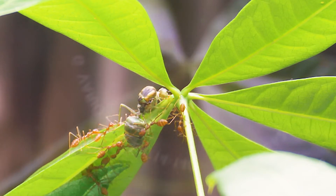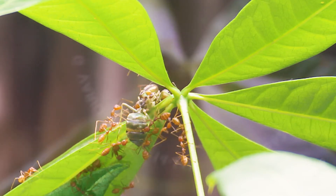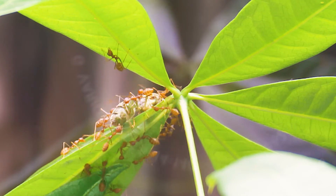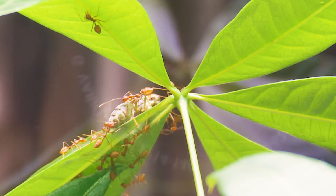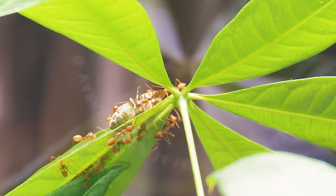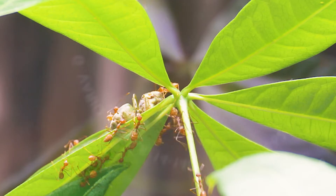They've changed their mind. Right now she's actually crawling to the top of the leaf.